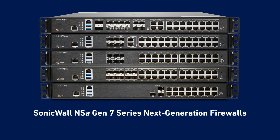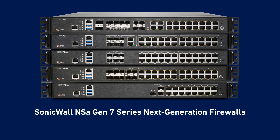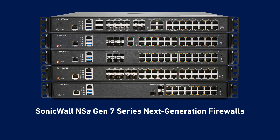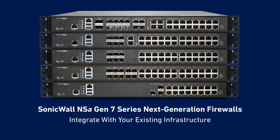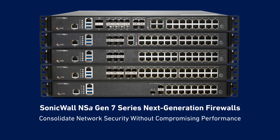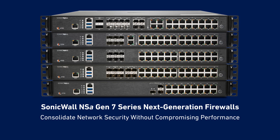The SonicWall NSA Gen 7 Series Next Generation Firewalls are perimeter and internet edge appliances that stop advanced cyber threats and integrate with your existing network security infrastructure, so you can consolidate multiple network security point products into a single solution without compromising performance.